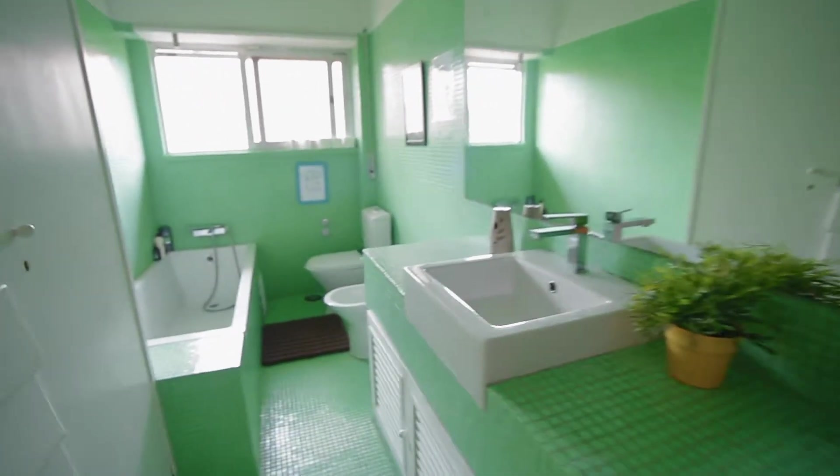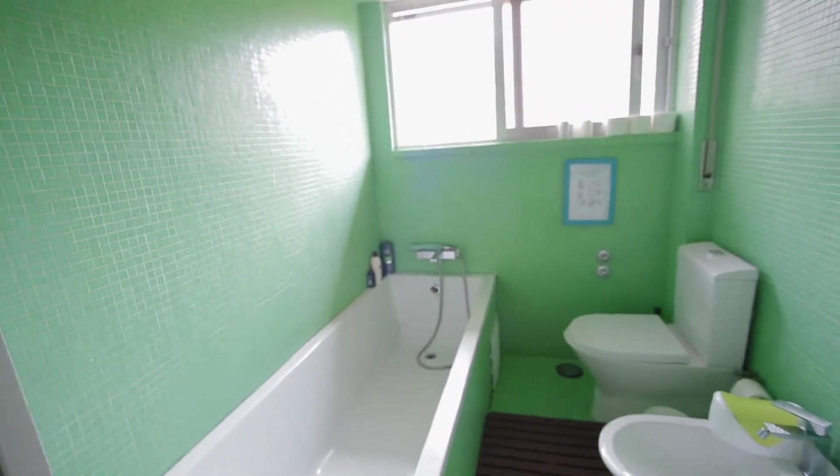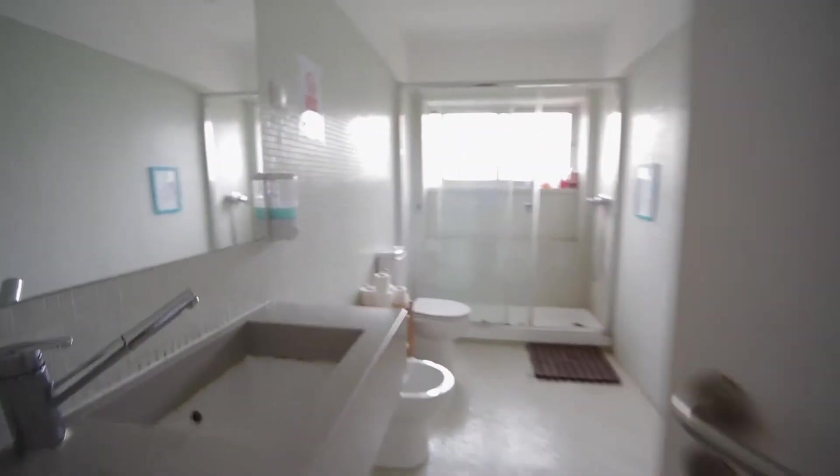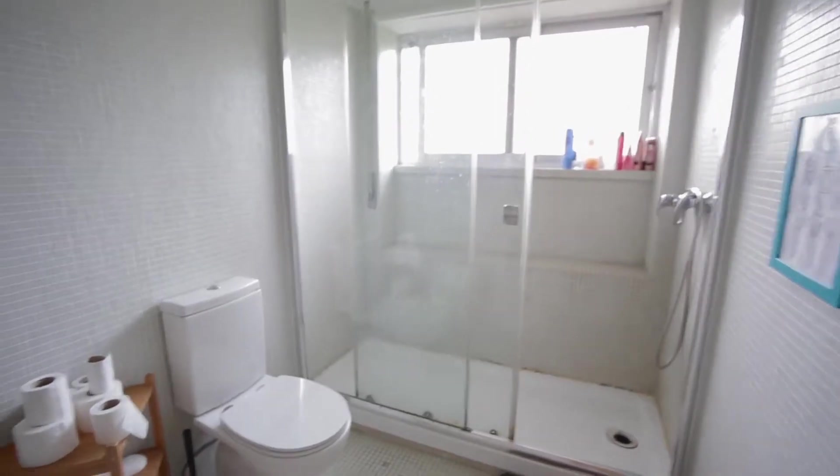Bathroom and shower. We have another one just on the side — it's a shower, pretty big. An Italian shower.